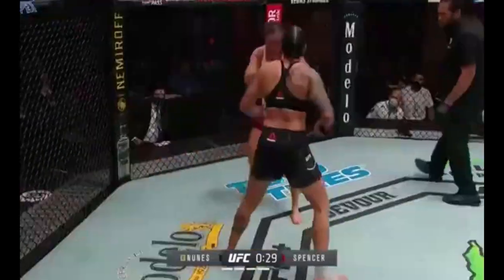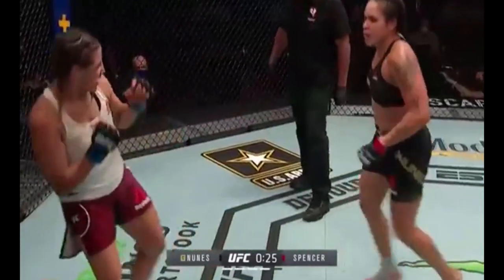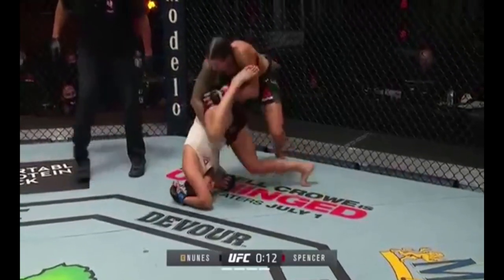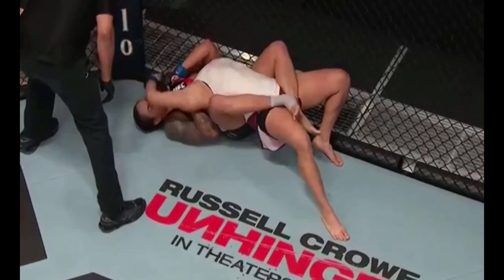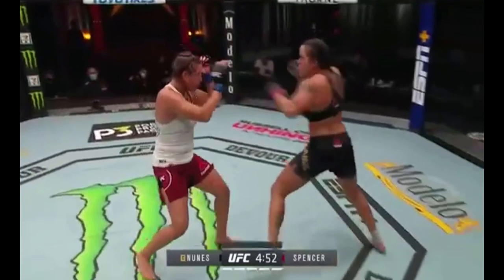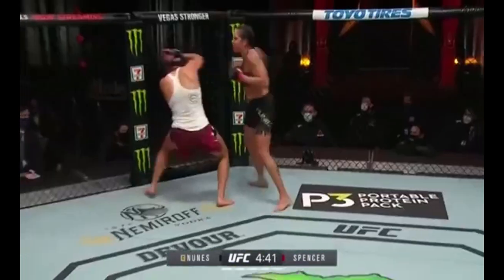We have seen some fights, but Felicia Spencer is so tough — mad heart, she's so tough. Just keeps getting hit. Monitoring the action closely. It's under the chin, that is tight. You gotta think the referee is gonna have a short leash here in the fifth and final round. He could have made the call himself, honestly. And Felicia's still fighting.